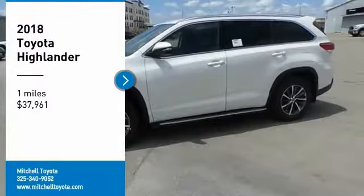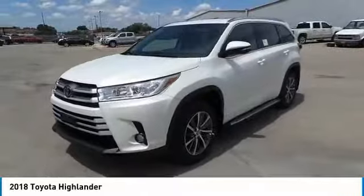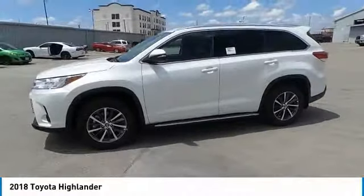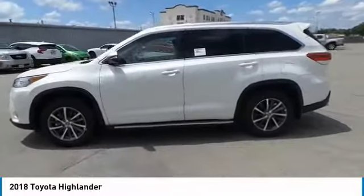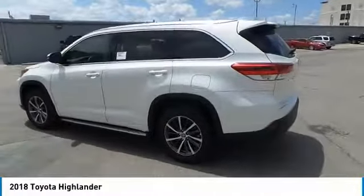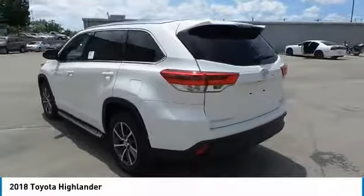Looking for the right vehicle? Check out the 2018 Highlander. The Highlander is the SUV that's thought of everything. It offers seating for up to seven and features Toyota's innovative center stow design — the second row bench seat folds away.